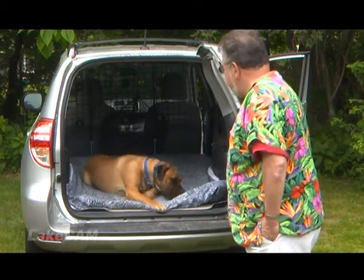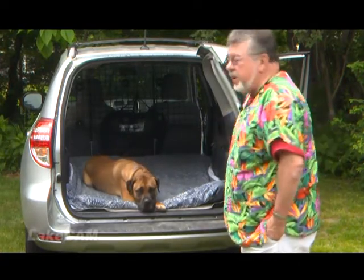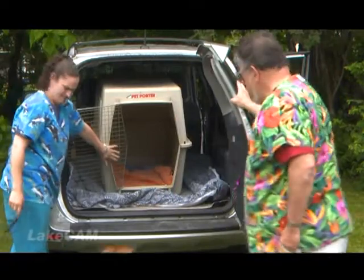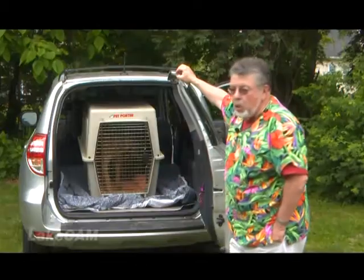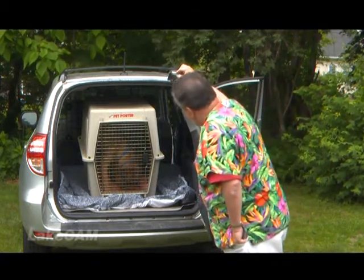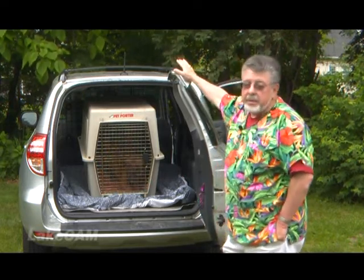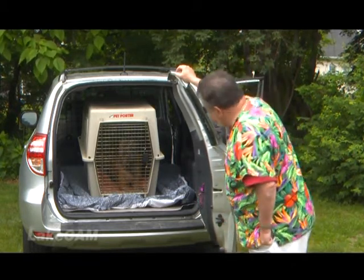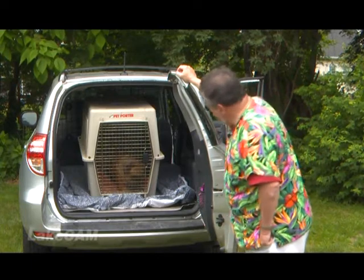Even better than a gate is putting Looch in a crate, because if you decelerate or there's an accident, he's going to get tossed around. Smaller dogs — you can put crates side by side. He can't get in any trouble this way. They also make all sorts of harnesses, straps, and restraining devices. If your dog is going to be loose in the car, it's really a good idea to have him restrained in some way.